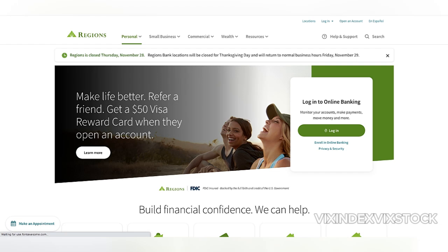HELOCs are an appealing option for homeowners seeking flexible financing for expenses like home improvements, debt consolidation, or education. At Regions Bank, the HELOC product offers several key features, but its competitiveness depends heavily on individual circumstances and financial priorities.